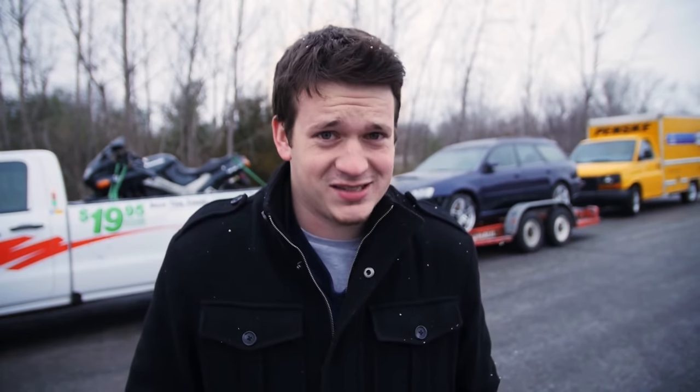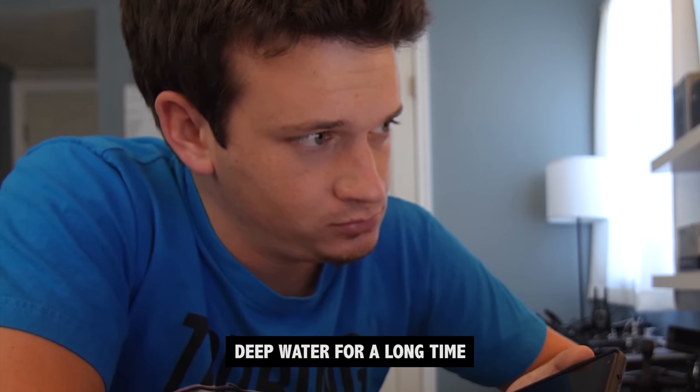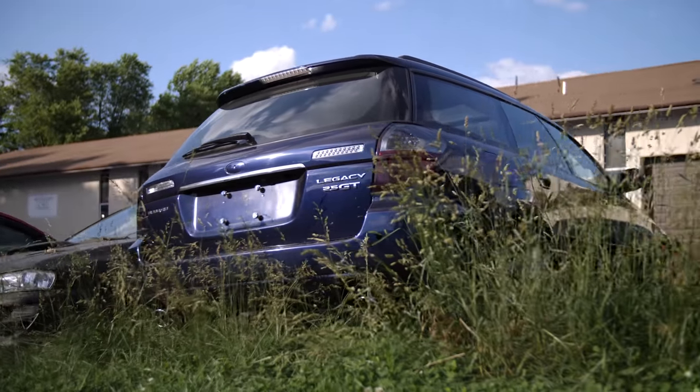I might have made a mistake. This car apparently was hitting deep water — deep water for a long time. So I had to part out the car and sell it.